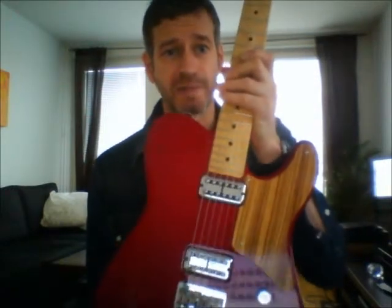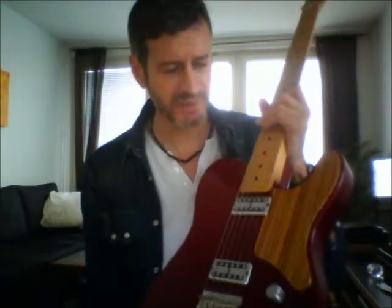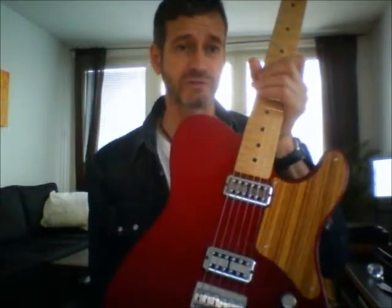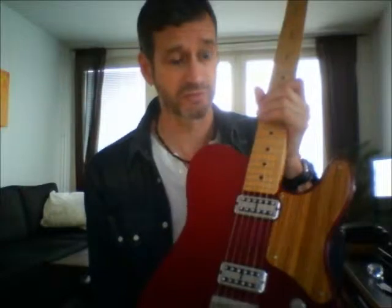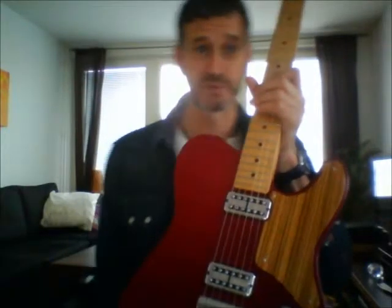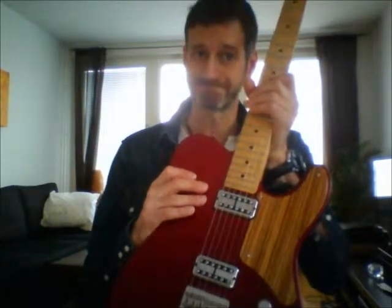One thing I have done is change the pickguard. They come with a white plastic one and I've got this really nice wood one — it's actually kind of zebrawood I think they call it — which makes it look much better. And also the main reason of course is to improve the tone of the guitar with the new scratch plate. It does sound much woodier with this one.